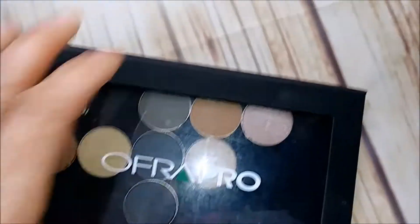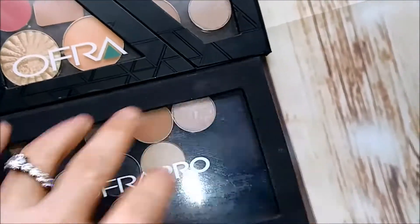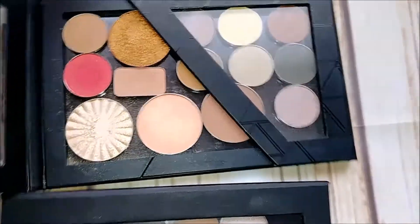Holy crap, I got rid of a lot. I have a couple of Ofra magnetic palettes with some Ofra shadows, random blushes, and highlights in there. I'm not sure what I'm doing with these yet, but I'm keeping them because I do like the magnetic palettes.